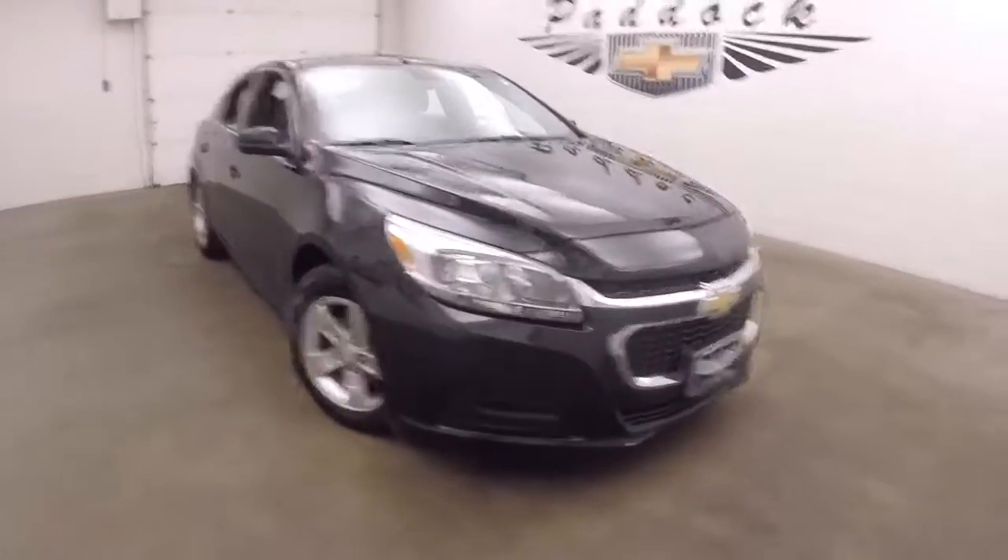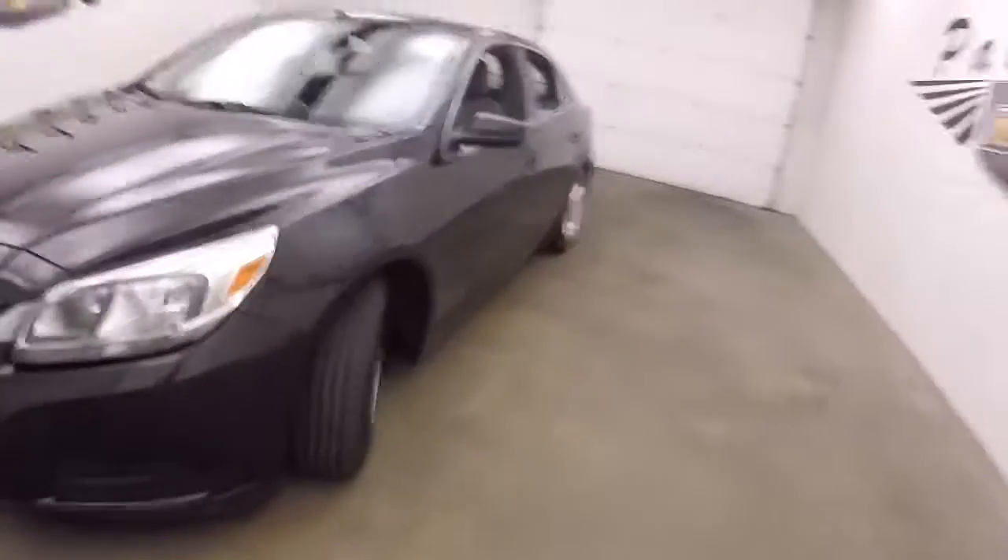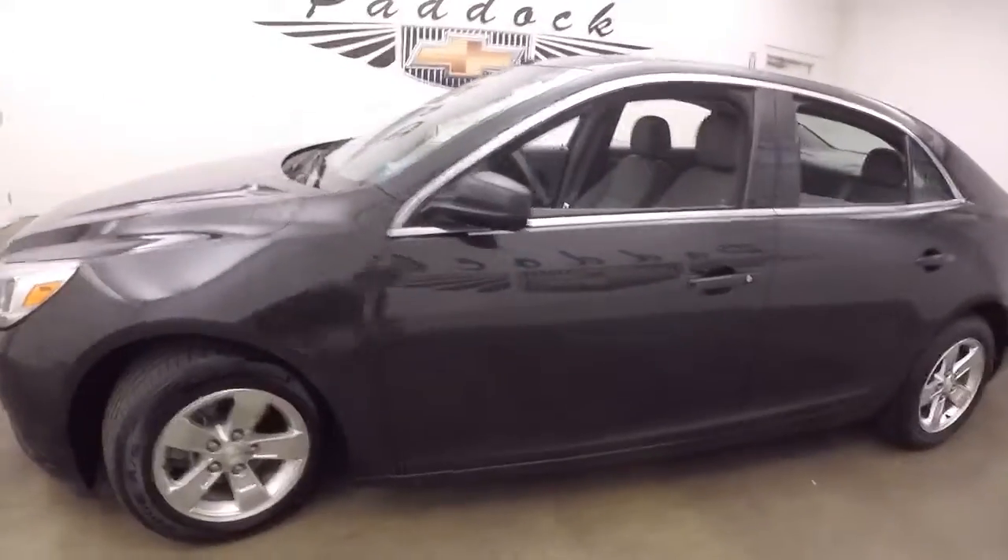This is a 2014 Chevy Malibu. It has a great shape, nice tires, and great wheels.